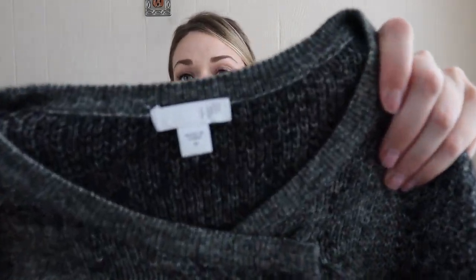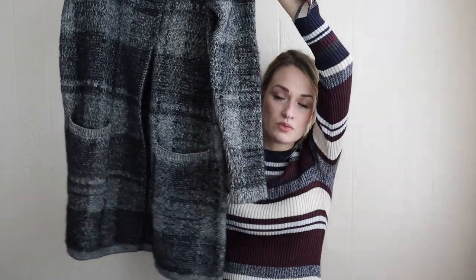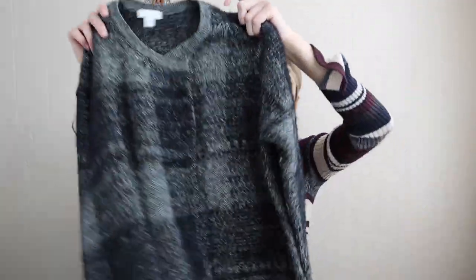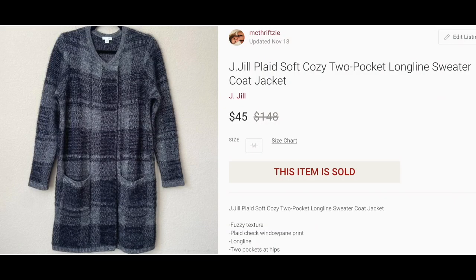This was really pretty — J. Jill, size medium. It's like a pretty heavy knit sweater coat, a longline sweater coat jacket with a fuzzy kind of eyelash texture to it. Love this minimalist kind of plaid print. It has pockets at the hips, and this thing looks brand new — zero signs of wear. That was probably at least $100 originally from J. Jill.